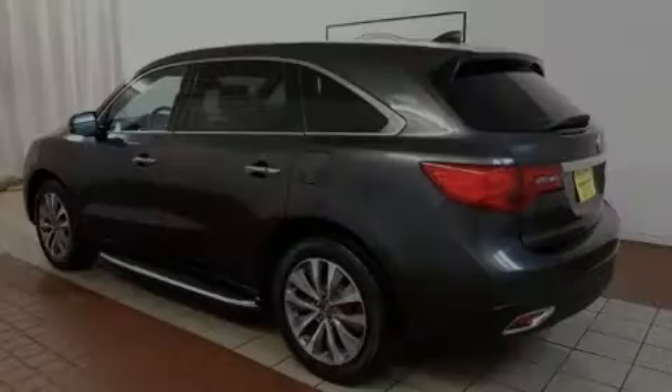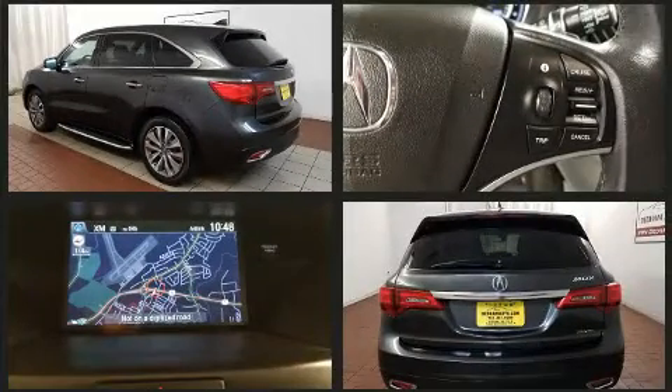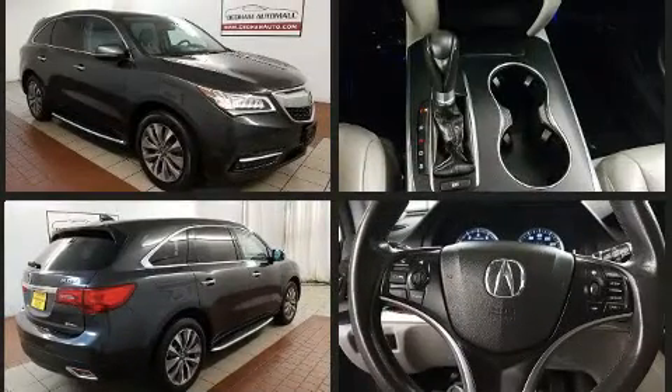Introducing the 2014 Acura MDX. A 3.5-liter V6 engine pairs with a sophisticated 6-speed automatic transmission, and for added security, Dynamic Stability Control supplements the drivetrain.